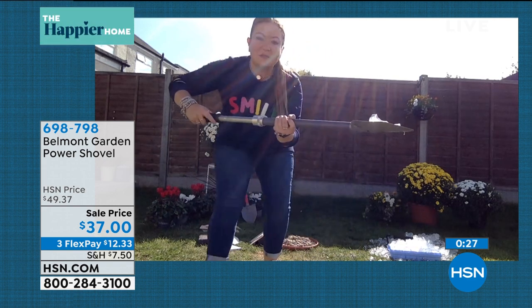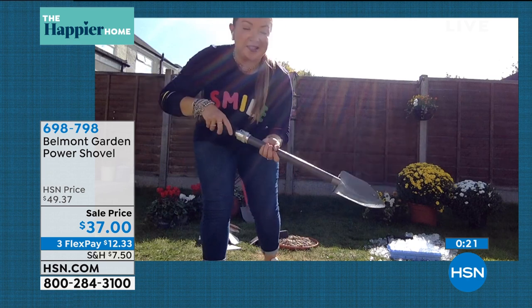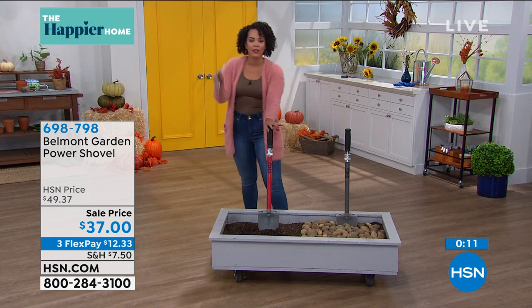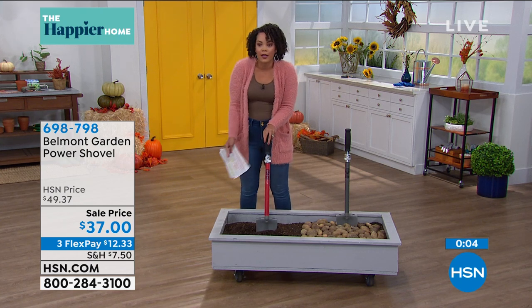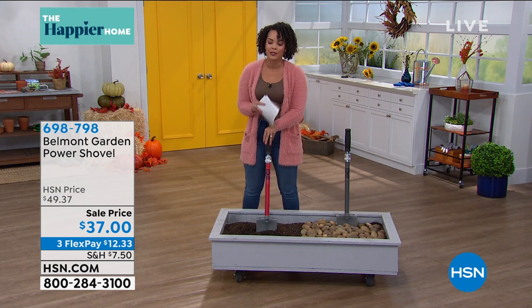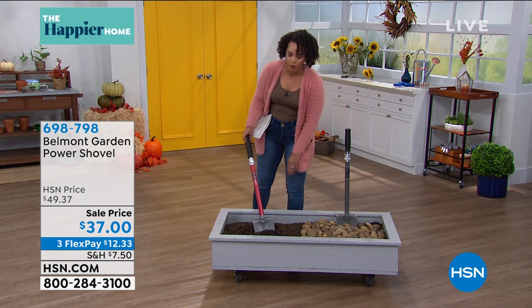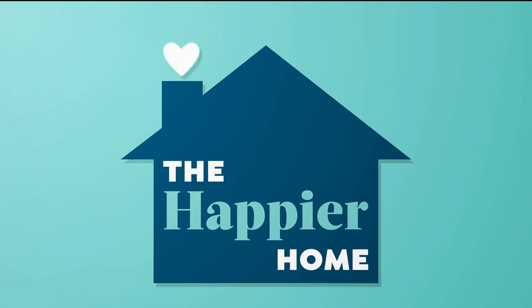And don't forget that twisting mechanism — smooth as butter. Look at that. It's so easy. If you live up north and have a true winter, this is perfect to break up ice because of that jackhammer feature. Or if you just want to upkeep your garden and do some new landscaping, you can do that as well. This is the lowest price — get it home for thirty-seven dollars. You can even break it up to a flex pay — about twelve dollars. Item number 6-9-8-7-9-8. Getting limited in the gray — just over a hundred left.